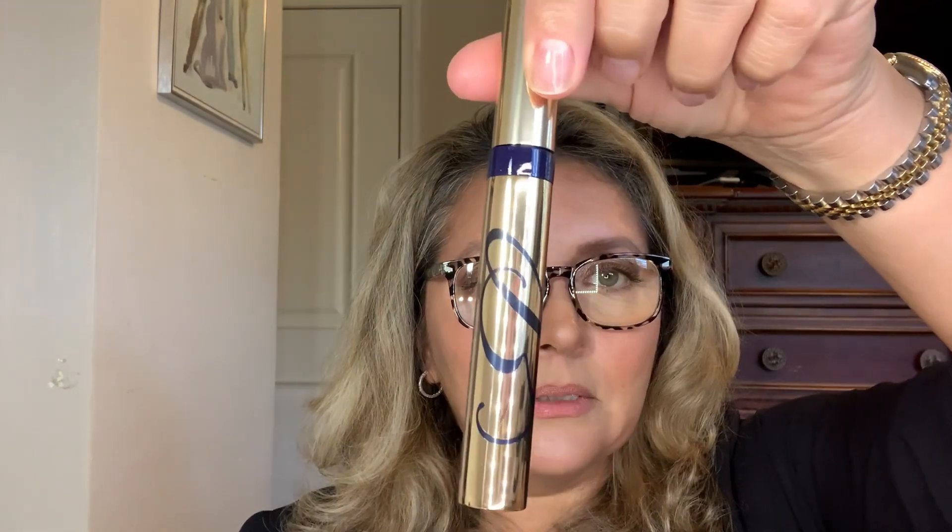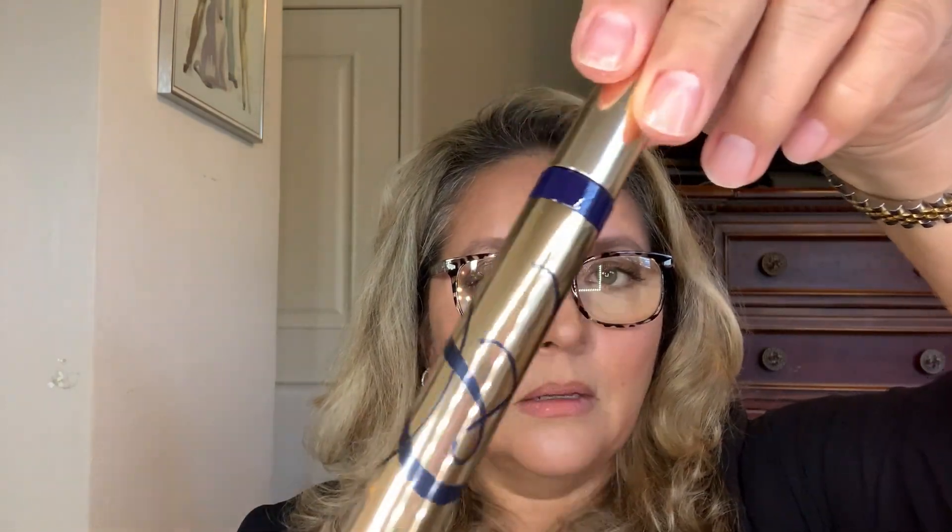I picked up the Estée Lauder Sumptuous Extreme mascara in Extreme Black, shade 01. This mascara is amazing. It has the gold and dark blue lettering — I'm not going to open it, I'm keeping it as a backup.